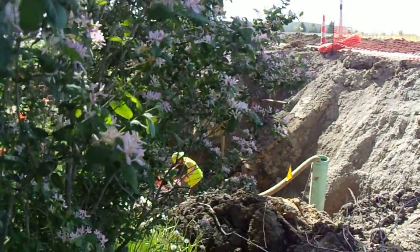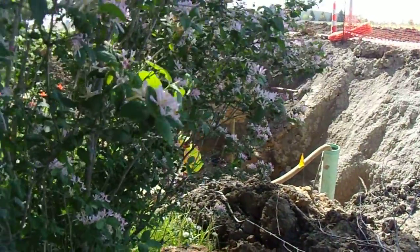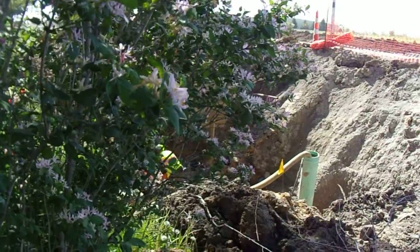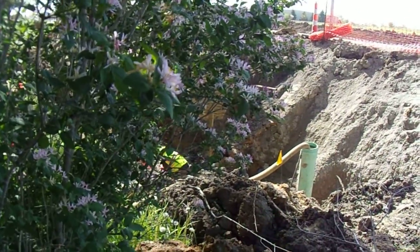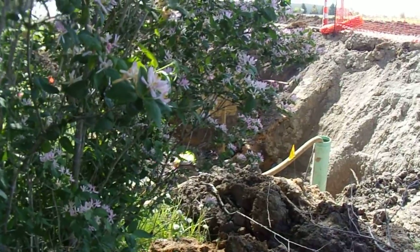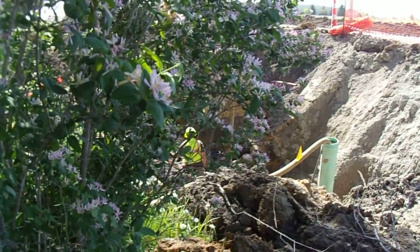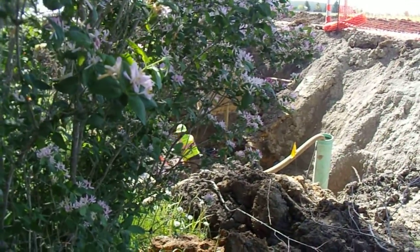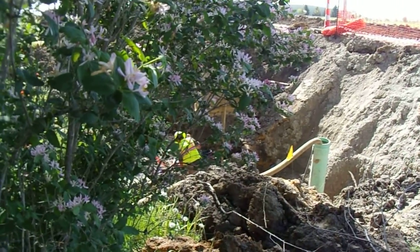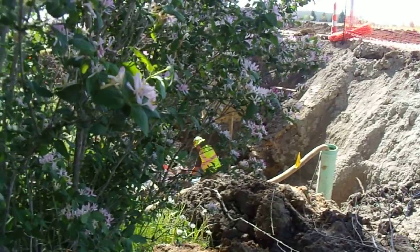We're down a hole. Look at the water main. You see where the road level is up top — we've got a 16-foot ladder going down that thing. We're down a ways.